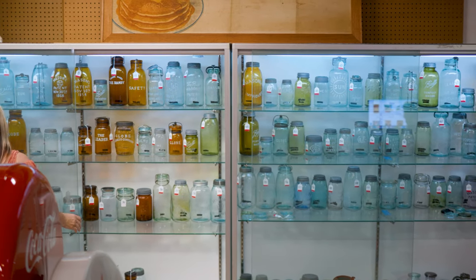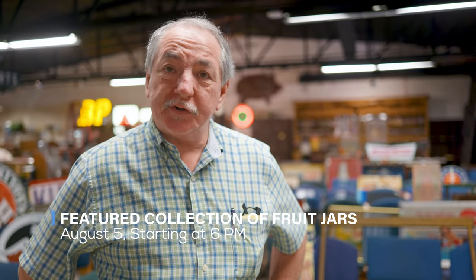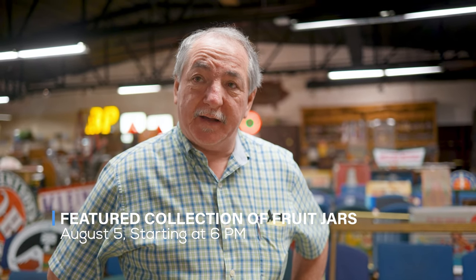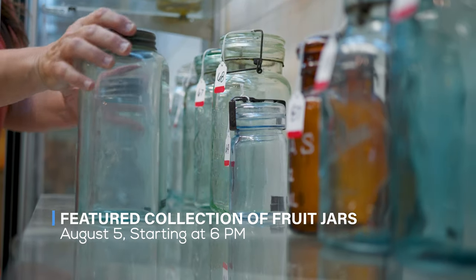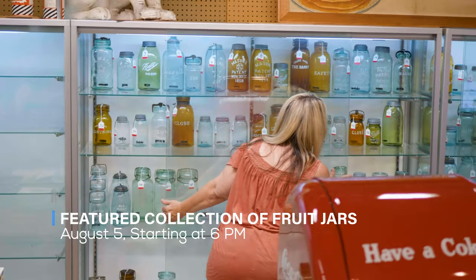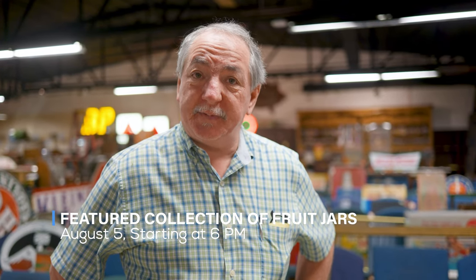I started cataloging this and I had never seen one. There are some very, very pretty ones in here. I hope you enjoyed today's video of the fruit jar discovery. We're very excited about this event. Dawn's done an outstanding job on the cataloging and presentation of these. They'll be sold in numerical order beginning 6 p.m., August the 5th. Thank you.